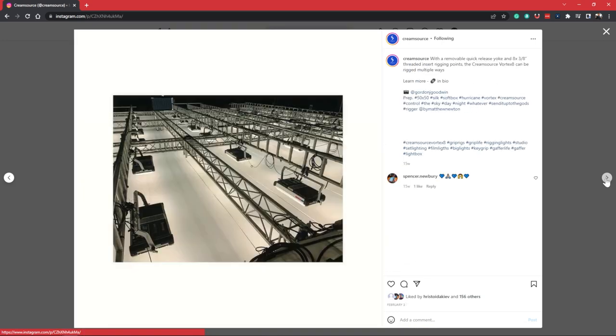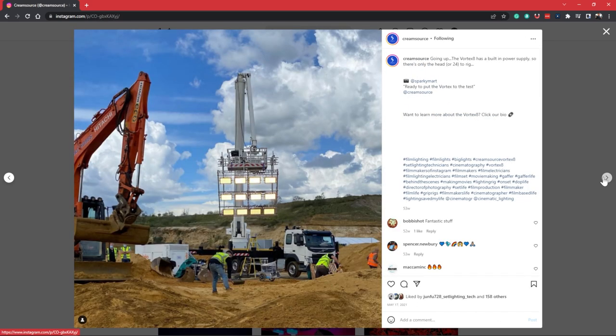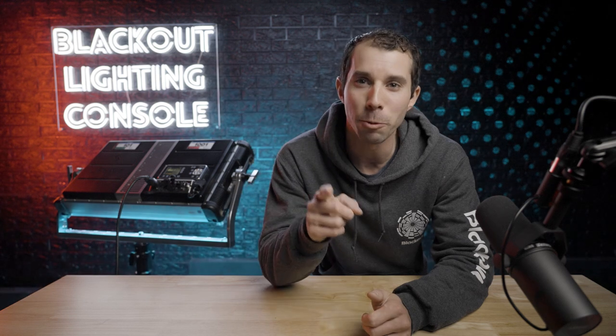With all of that packed into the Vortex, the only place they have left to go is eventually adding more diodes as the industry decides the best makeup of an LED array — RGBWW, RGBACL — it's a battle we have yet to fight. This definitely gets my highest recommendation for panel lights, and the only thing stopping CreamSource is their distribution. Can they get these out fast enough? If you enjoyed this video, please give it a like — it really helps my channel out — and consider subscribing for new updates. Thanks for watching, I'll catch you in the next video.